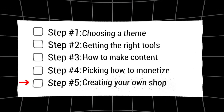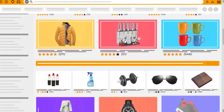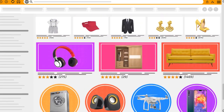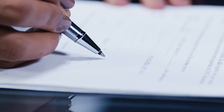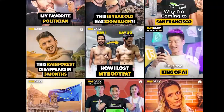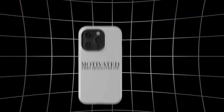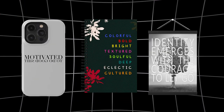Step five: creating your own shop. As mentioned earlier, selling products is another avenue to explore. However, it's essential to ensure you have the necessary rights and permissions, so always tread carefully and ensure that you're legally covered. For example, if you create content on positivity, consider merchandise that aligns with your brand's image — a phone case, notebook, or even a wall poster with a motivational quote could be an excellent product to start with.